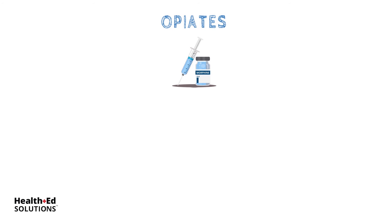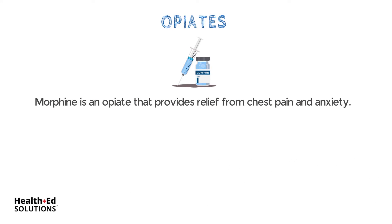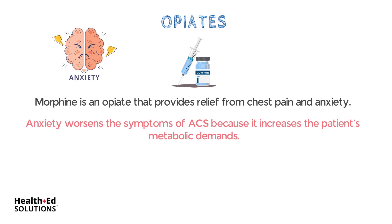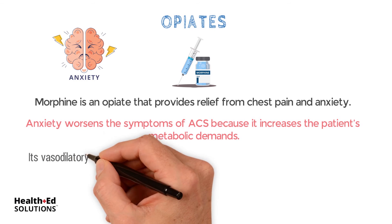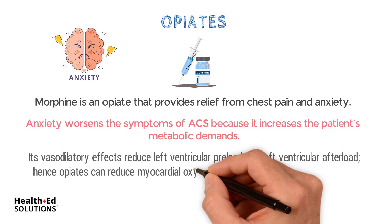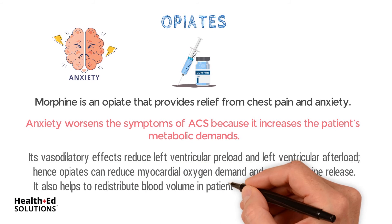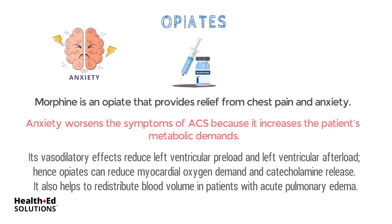Opiates. Morphine is an opiate that provides relief from chest pain and anxiety. Anxiety worsens the symptoms of ACS because it increases the patient's metabolic demands. Morphine's vasodilatory effects reduce left ventricular preload and afterload. Hence, opiates can reduce myocardial oxygen demand and catecholamine release, and help redistribute blood volume in patients with acute pulmonary edema.